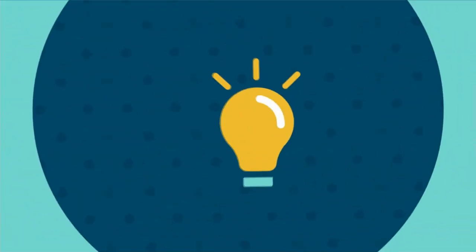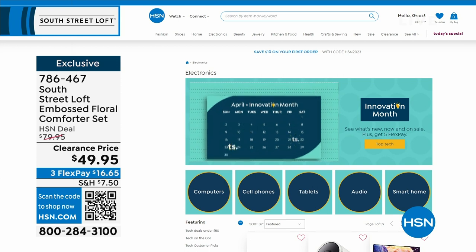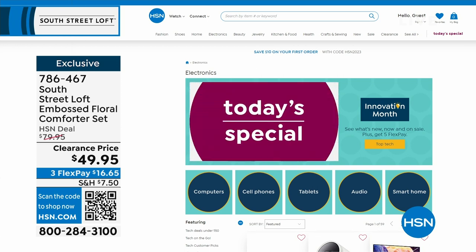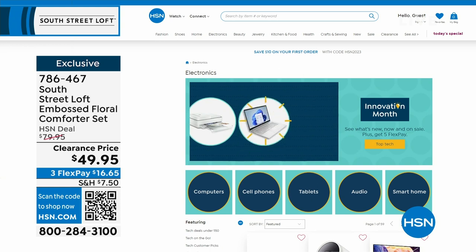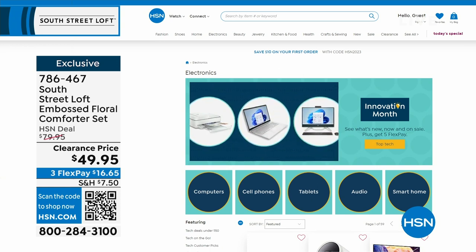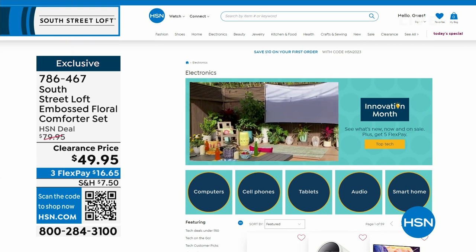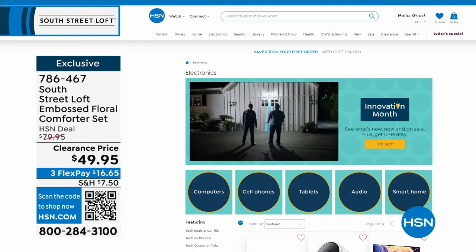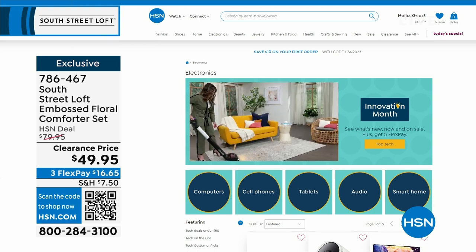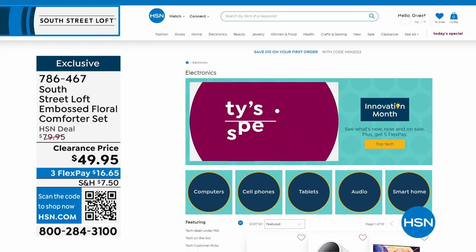This month is not only Customer Appreciation Month, it's also Innovation Month — featuring the latest technology and gadgets from the biggest name brands, including computers, cell phones, tablets, audio, and smart home innovations. Find them all on hsn.com by searching Innovation Month. On this coming Monday's Open House, the 10 PM hour is dedicated to Innovation Month with three brand-new never-before-seen items.